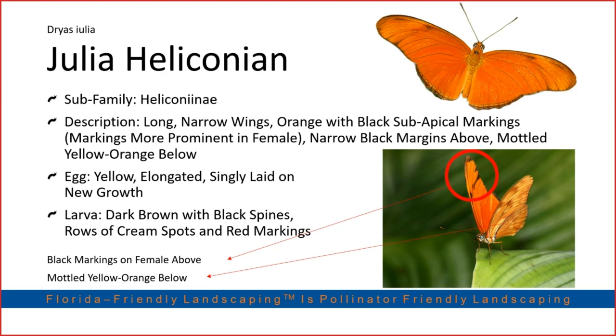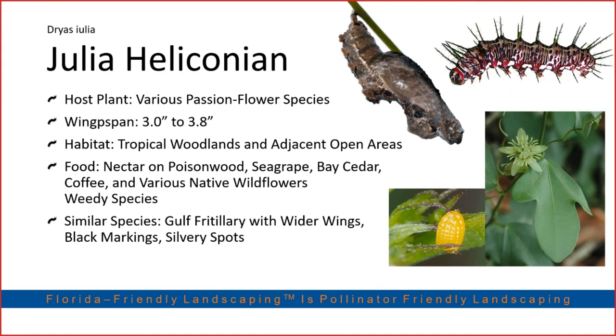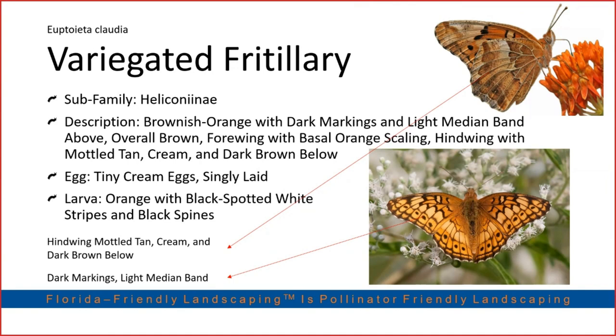The Julia heliconian also lays eggs on passion flowers. It's a nondescript all-orange butterfly; underneath it has a mottled yellow-and-orange pattern. If you see one hovering around a passion flower and you notice a black scalloping mark at the tip of the wing — that means it's a female. Stay and watch — she's almost certainly about to lay eggs on your plant. The caterpillars have the same spikes as other heliconians but with a very crazy color pattern.